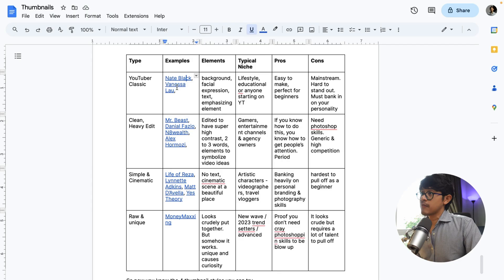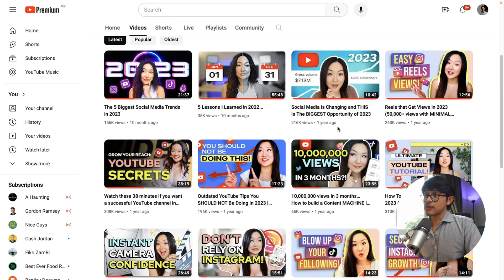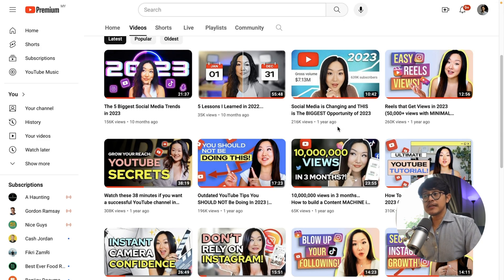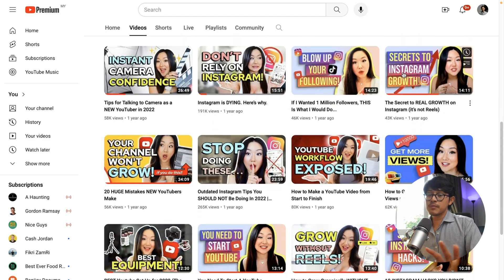Let's take a look at another one: Vanessa Lau, who is in the YouTube growth niche as well. Kind of similar, but she has her own branding going on — it's her big face, maximum three to four words, and then some sort of object to drive the point. In this video she's talking about Instagram Reels, so obviously it has the IG Reel icon there. Very similar style to Nate.